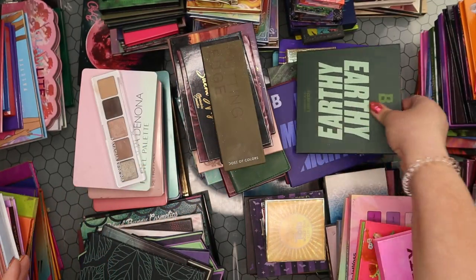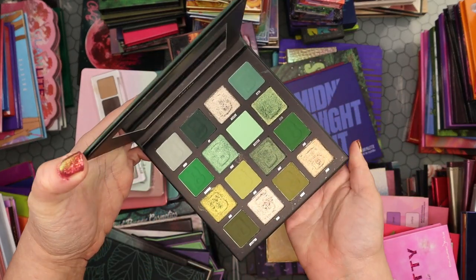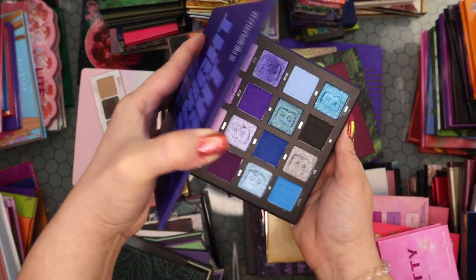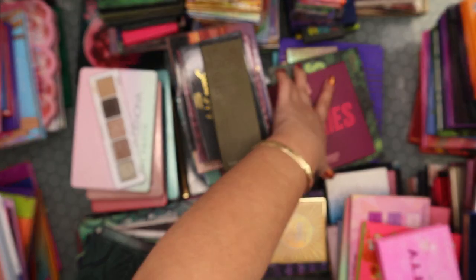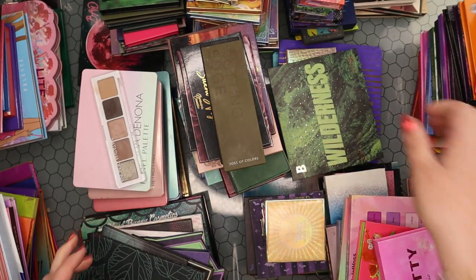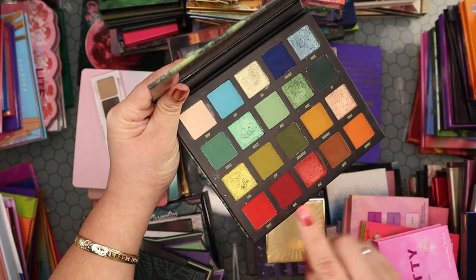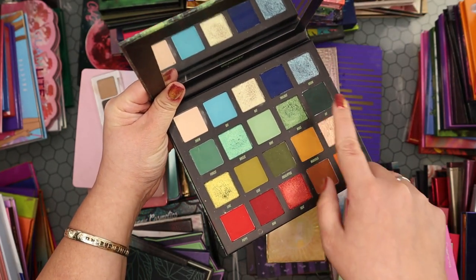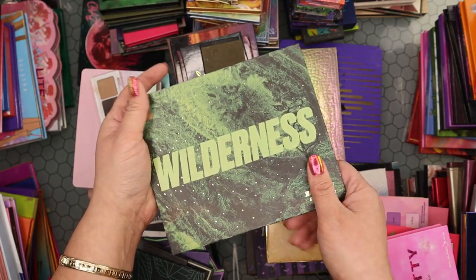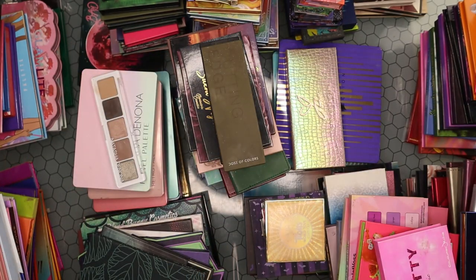My Beauty Bay palettes are so affordable — I love the Monochromatic series. Keeping the Earthy palette, one of my favorite green palettes. Keeping the Midnight palette. The Berries one is also gorgeous — keeping all of these. The Wilderness palette is a mixed one — I didn't really love the darker mattes but the metallics are pretty. I'm going to hold on to it and try different techniques since a lot of people love it.